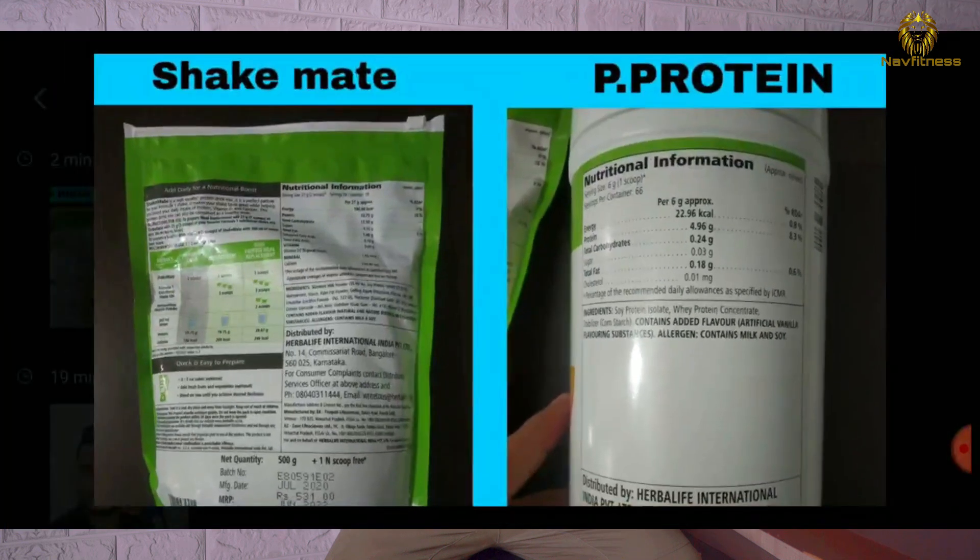So friends, looking at the nutrition information of Herbalife's Shake Mate versus Herbalife's Personalized Protein Powder — the biggest difference is the protein content. The Personalized Protein Powder lives up to its name: from just 6 grams you get 4.96 grams of protein, and from 12 grams you get about 10 grams of protein. Its ingredients are soya protein isolate, soya protein, and whey protein concentrate — a combination that gives you this highly concentrated protein.